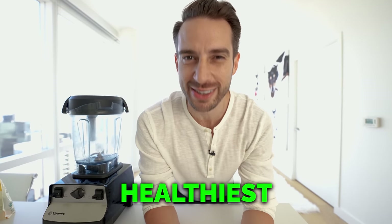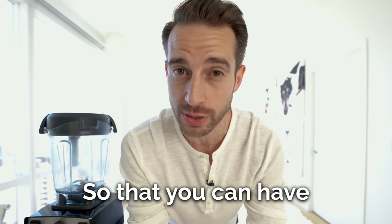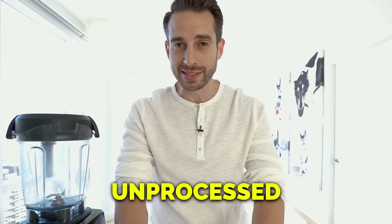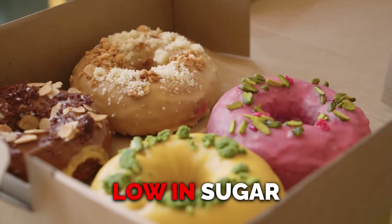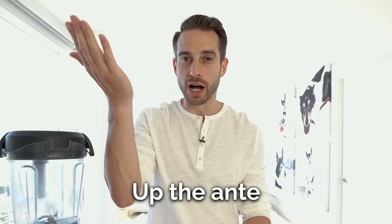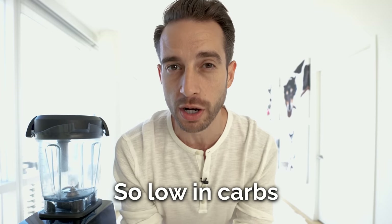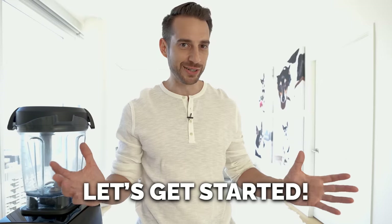Let's find out if we can make the world's healthiest super smoothie that actually tastes good in less than five minutes, so that you can have more time in your day. The key to losing fat is eating food that is unprocessed or minimally processed, naturally high in fiber and low in sugar. We're going to up the ante with more fiber and low sugar — this smoothie is so low in carbs it's technically going to qualify as a ketogenic diet smoothie. Let's get started.